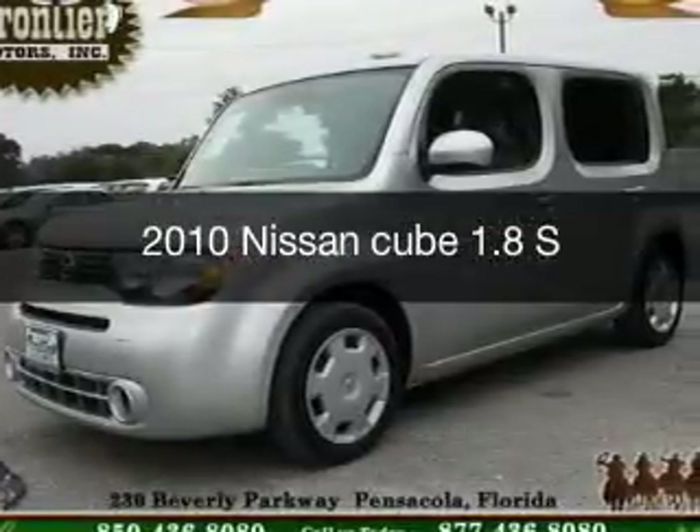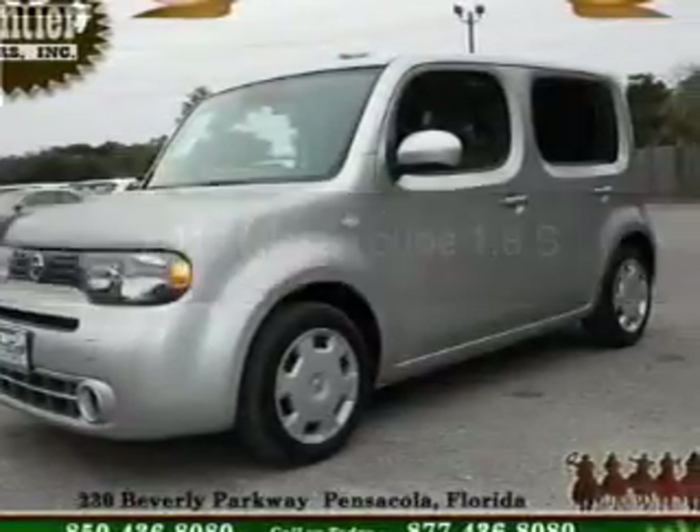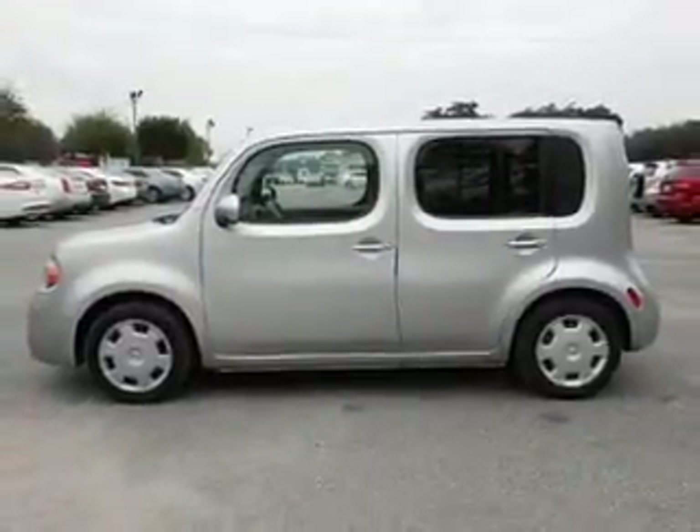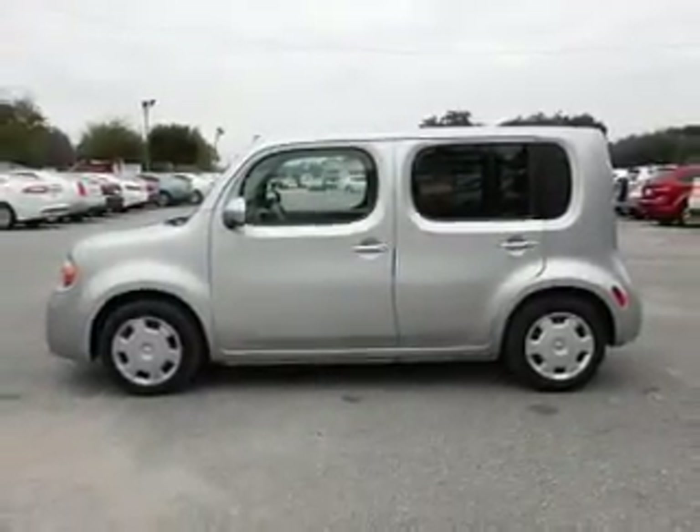This is a used 2010 Nissan Cube. It's powered by front-wheel drive, a 1.8-liter, four-cylinder engine, and a continuously variable transmission.